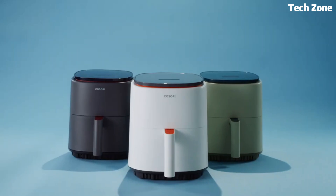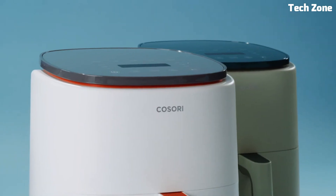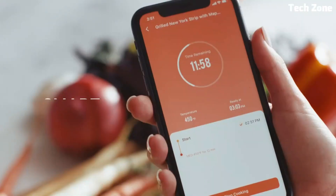The pre-programmed options simplify cooking various dishes. The compact design fits seamlessly on countertops, and the non-stick basket ensures easy cleaning. Elevate your cooking game with the Kosori Lite Smart Air Fryer, making healthy meals effortlessly flavorful.